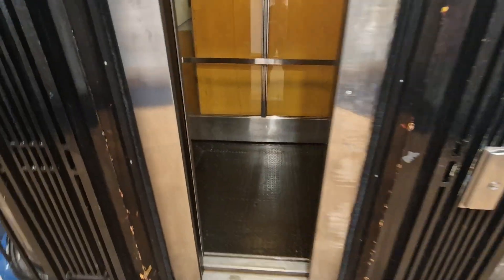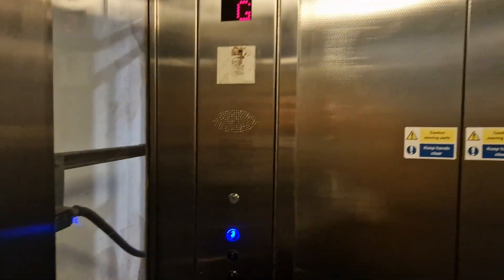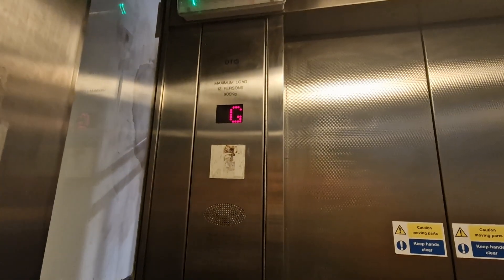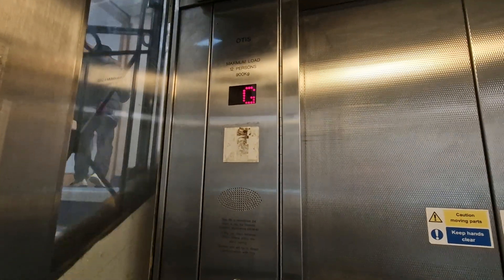This is the yellow lift at Blackburn Library. We're going to go up to three. It's an Otis lift. I presumed it was Wadsworth before it was modernised by Otis. Capacity 12 persons, 92 kilos.